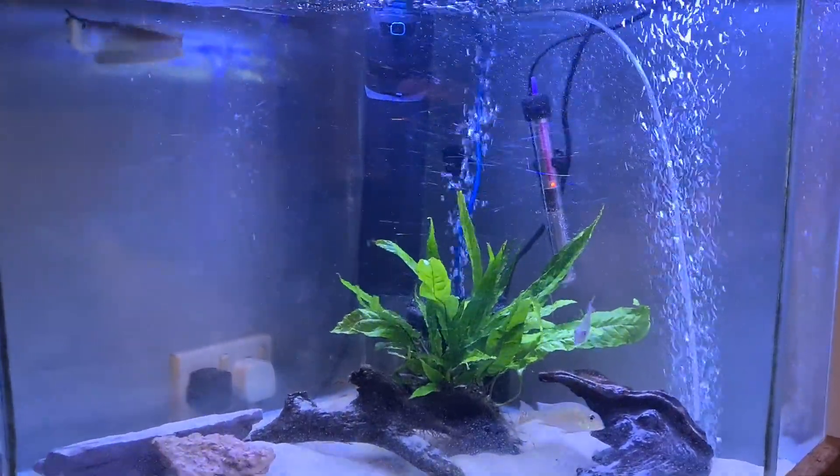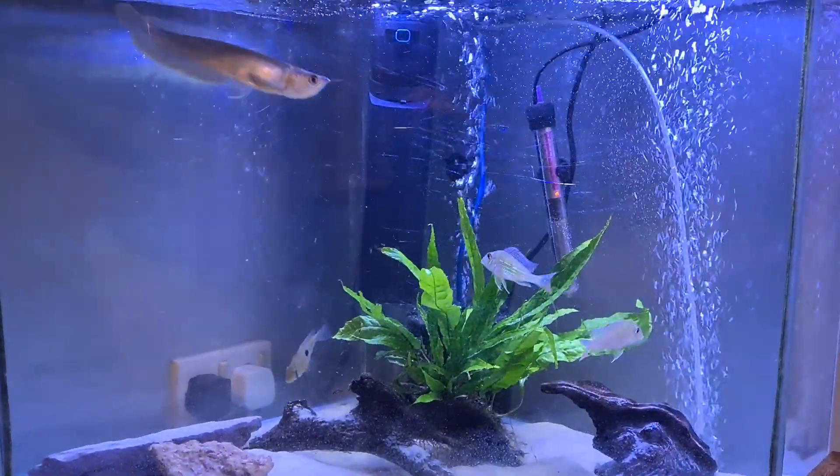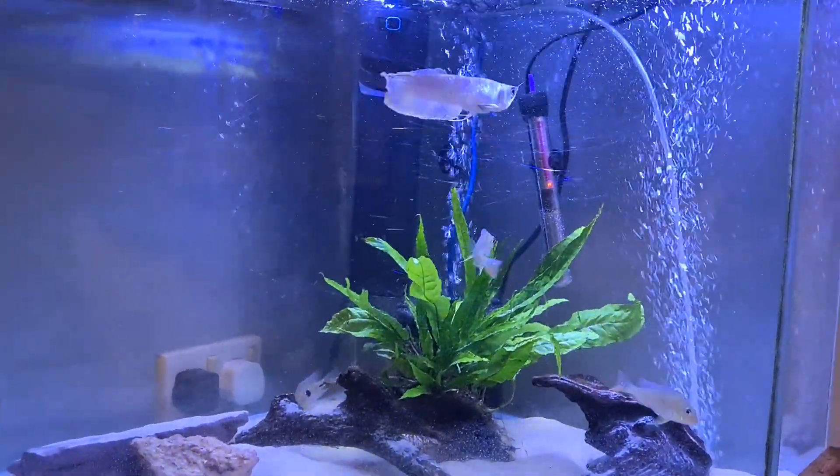Really happy with them. They'll be moving into the 4-foot tank soon to grow out a bit quicker. But they've all got good appetites and are settling in really well.